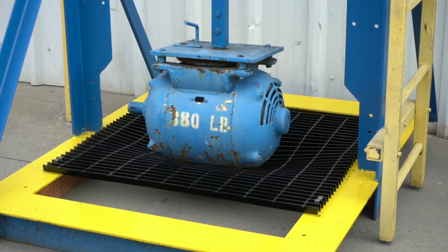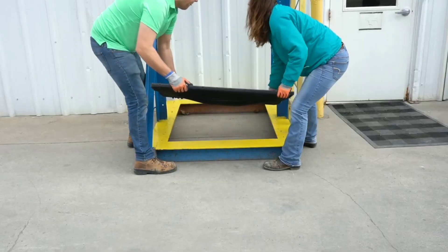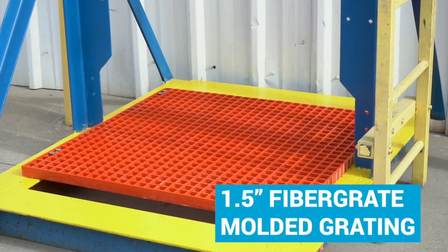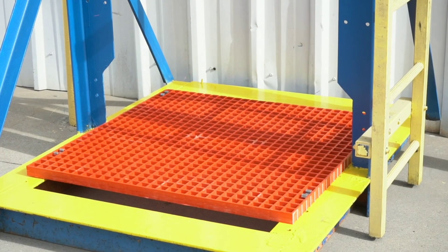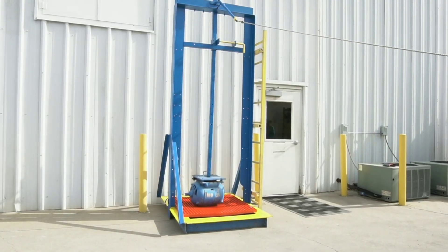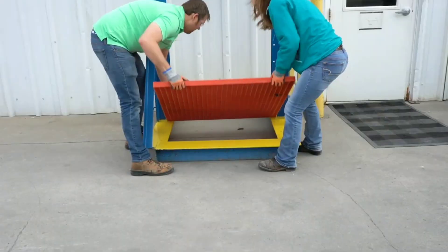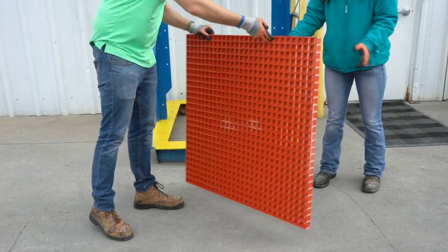FRP walkways are crafted from high-strength fiberglass reinforced plastic, enabling them to withstand heavy foot traffic, harsh weather conditions, and impact. Unlike traditional metal walkways, FRP walkways are impervious to corrosion even in highly corrosive environments such as chemical plants, marine settings, and wastewater treatment facilities. They require minimal maintenance, and their non-porous surfaces resist dirt, grime, and moisture build-up. FRP walkways can also be designed with textured surfaces that provide superior slip resistance even in wet or oily conditions.